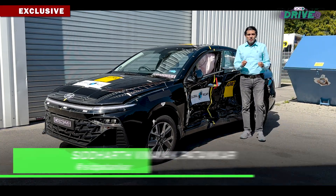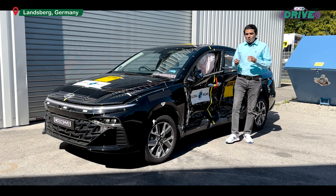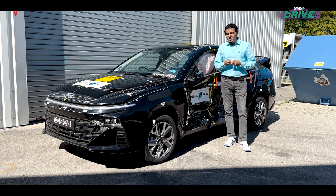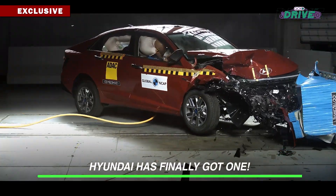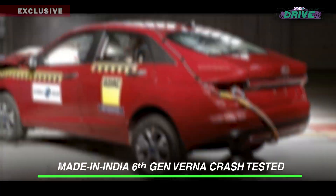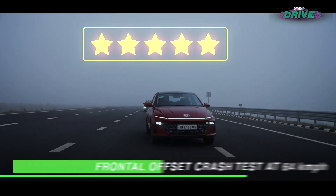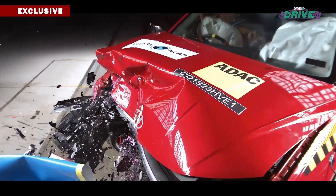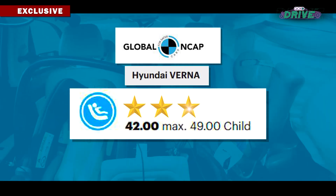We finally have it — a car from Hyundai Motor India, the Hyundai Group, made in India, that has managed to not just go for five stars but also achieved it under the stricter protocol with more requirements and more stringent testing criteria. The Koreans have done it at last, and the one to do it is the Hyundai Verna. The made-in-India compact sedan is the first from a Korean manufacturer to score five stars in a Global NCAP crash test, achieving five stars for both adult occupant protection and child occupant protection.